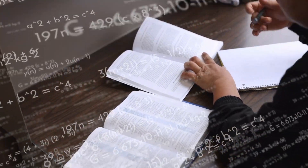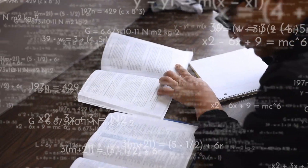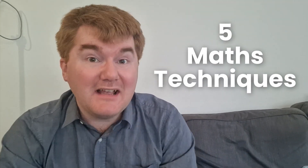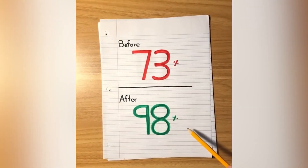Are you tired of studying maths for hours and hours and not getting the results that you deserve? I'm going to go through five very key maths techniques that actually work and are really going to improve your grades.